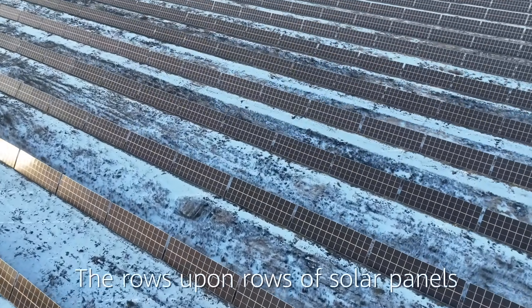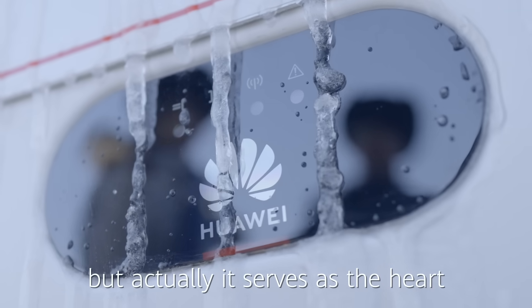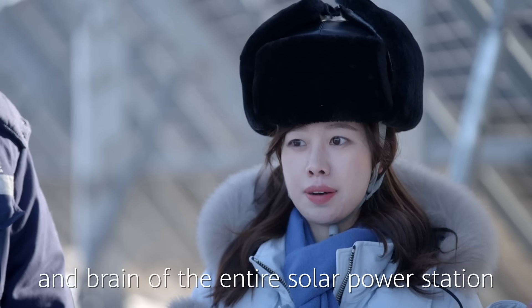The rows upon rows of solar panels are really remarkable. Now, let's take a closer look at these Huawei solar inverters. It's not that big, but actually it serves as the heart and brain of the entire solar power station.